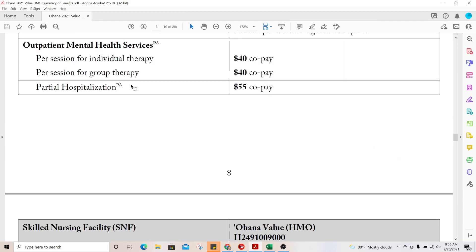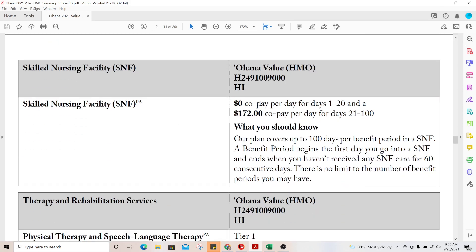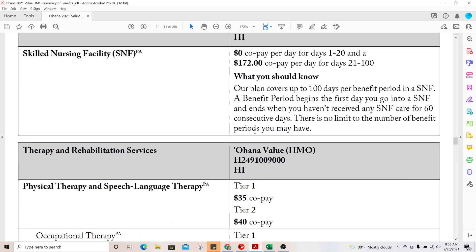Skilled nursing facility coverage is zero copay for days 1 through 20, then $172 per day after that. SNF coverage is up to 100 days; after that there is no coverage because, just like hospitalization, it is considered long-term care and Medicare doesn't pay for long-term care. They would need a separate long-term care policy or would have to pay 100% of costs.